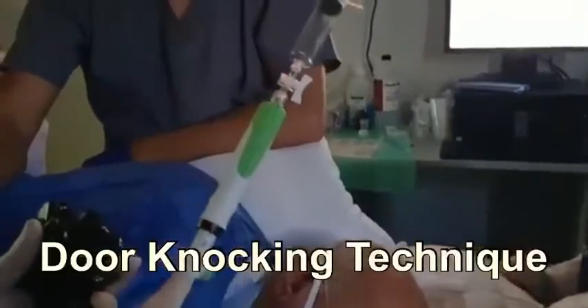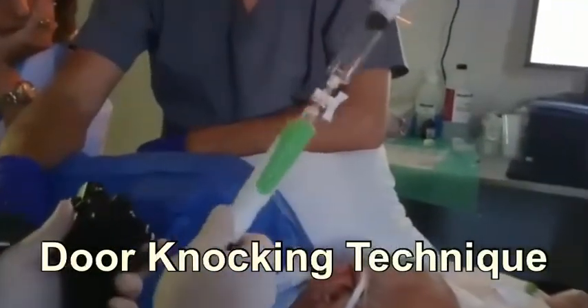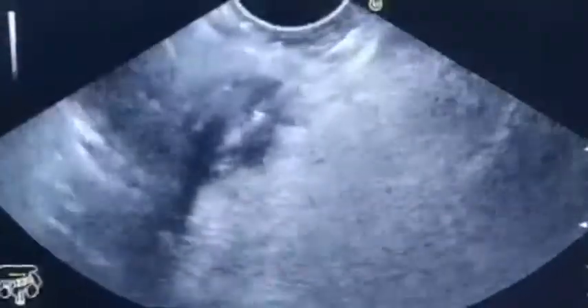Here we can do door knocking. I think it is a stylet and door knocking technique, because the mass is very firm. It is very firm, so it is highly suspicious of malignancy.